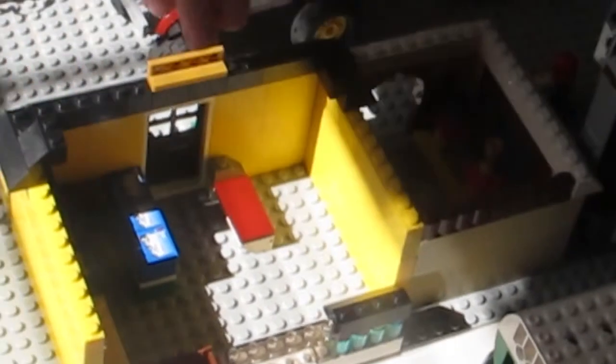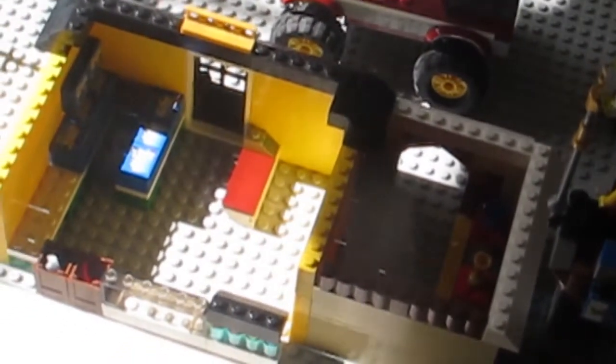Right here is the grocery store. It's pretty cool. We have kind of a toy section as the favorite spot, some soda spots, and pretty cool delis. I haven't got very much food into it yet, but it's good.